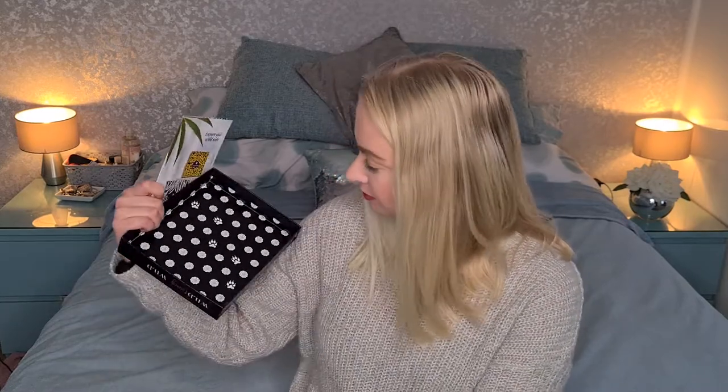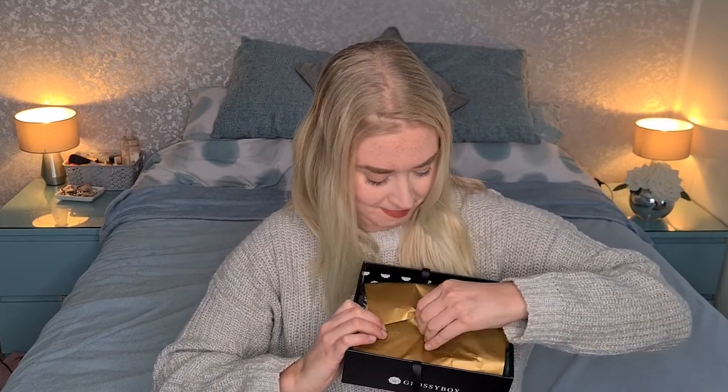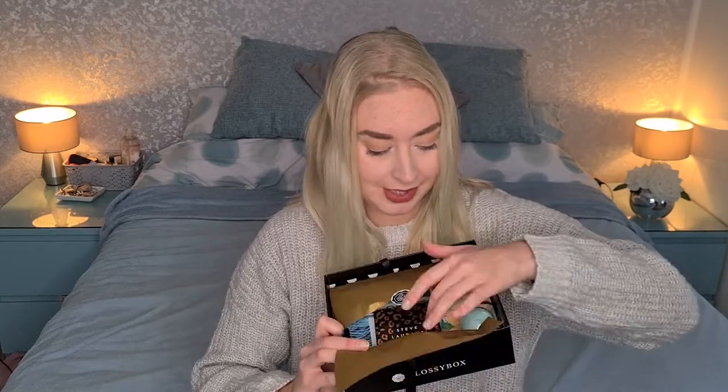Okay, wow it's so pretty. We get a little bow and we do get a little leaflet which I think will tell you about the products. This month's theme is 'Explore the Wild Side' — there's some cute little paw prints inside the lid. I love the presentation on this. We've got a little ribbon we can undo and some golden tissue paper, which is super pretty. And then a quick little sneak peek of our products.